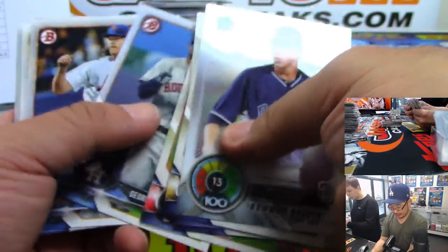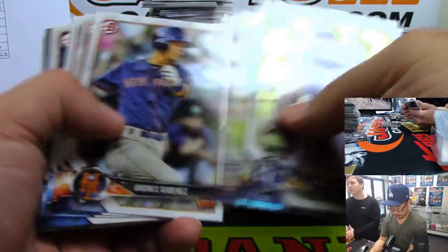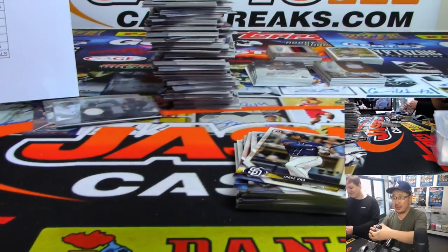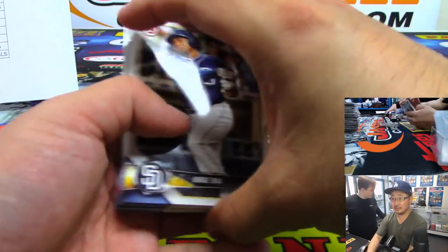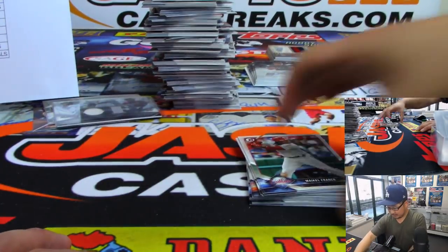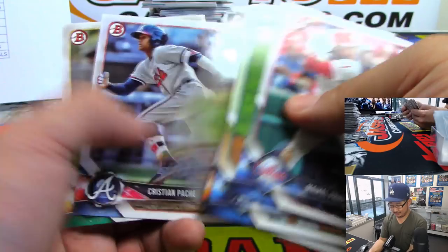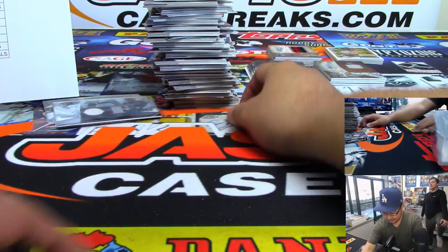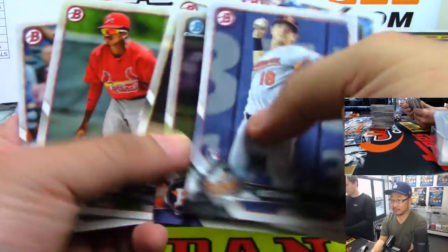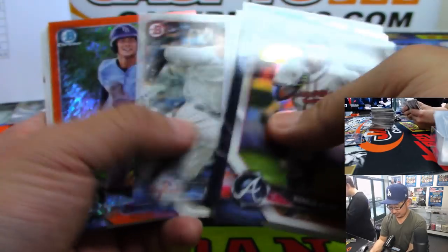Mackenzie Gore should be with the Padres next year — maybe a cup of coffee later this year. Padres have a good young core. Do you think Bryce Harper is going to bat under 250 this year? I think Bryce Harper is going to be just fine. Why are you salty about Bryce Harper? He named his dog Wrigley, so I think Cubs fans thought he was going to sign with the Cubs.